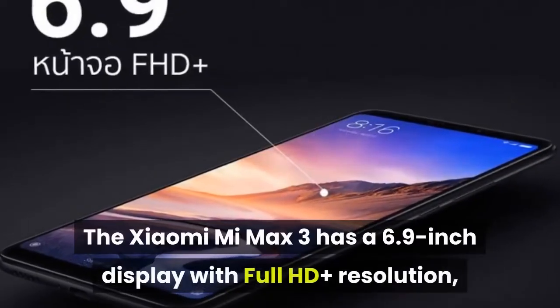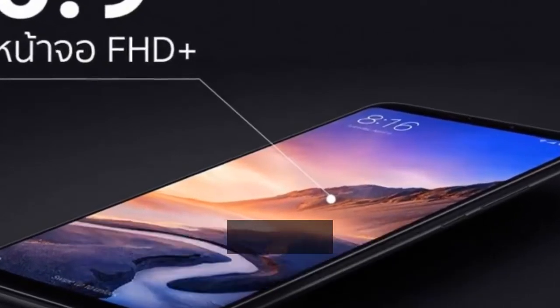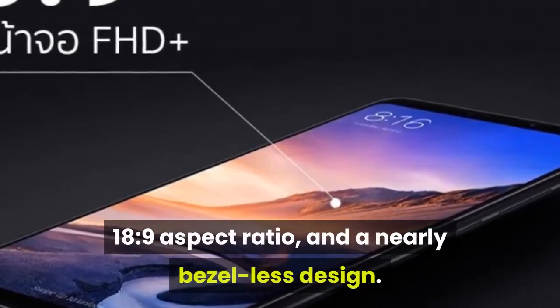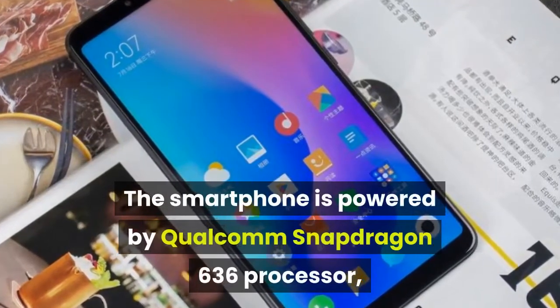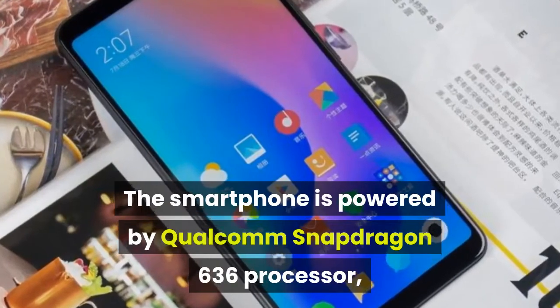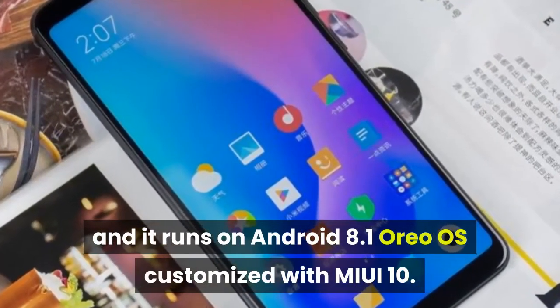The Xiaomi Mi Max 3 has a 6.9-inch display with Full HD Plus resolution, an 18:9 aspect ratio, and a nearly bezel-less design. The smartphone is powered by a Qualcomm Snapdragon 636 processor, and it runs on Android 8.1 Oreo OS customized with MIUI 10.